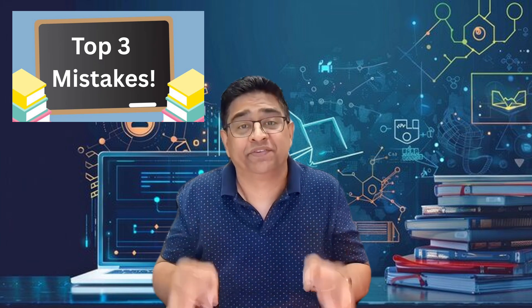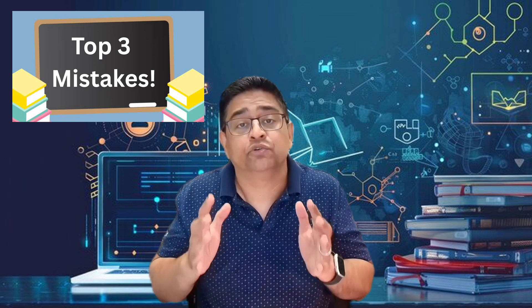I've been there. And the truth is, most beginners make a few simple mistakes that silently kills their chances. But the good news is, each one of them is fixable. Today, I'm breaking down the top three mistakes new IT job seekers make and exactly how to fix them so you can finally start getting interview phone calls. Are you ready for this? Let's dig.